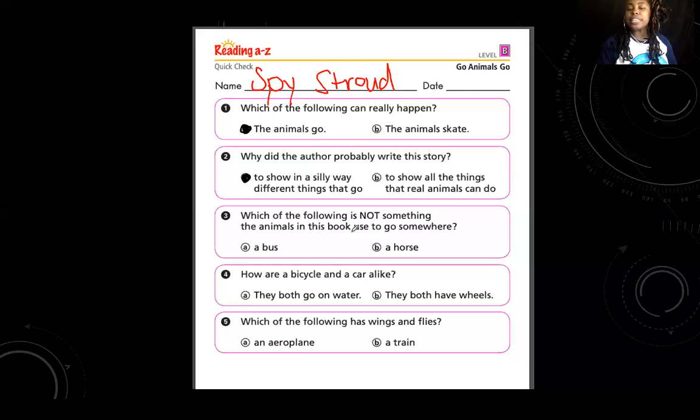Number three: which of the following is not something the animals in the book used to go somewhere? If you need help, flip back in your book. Which one did they not use — a bus or a horse? Right, a bus. Because the cat was on the horse, so they did use the horse. They did not use a bus.